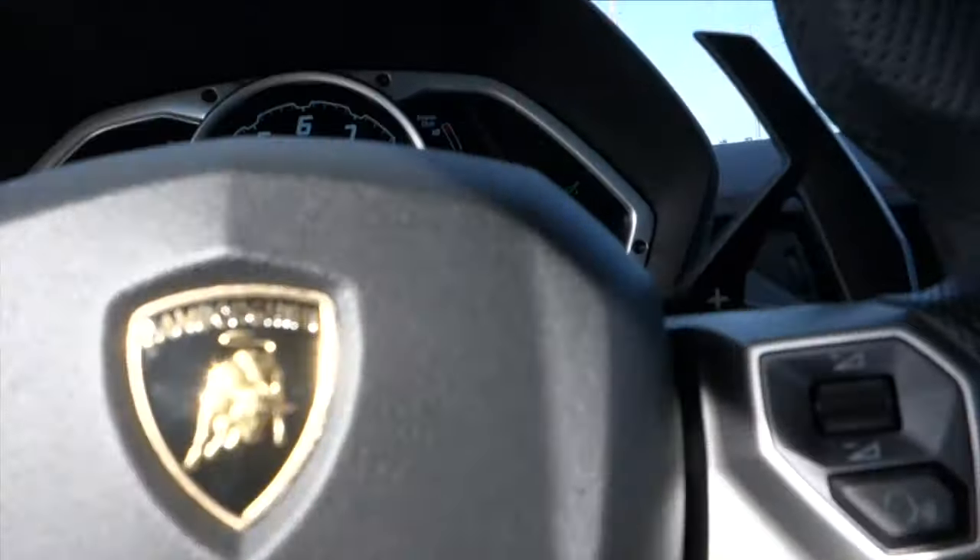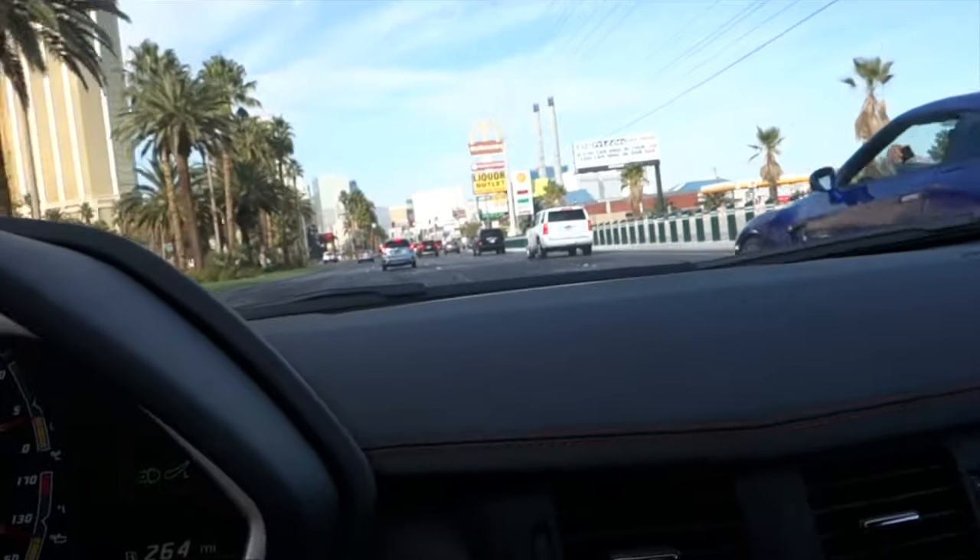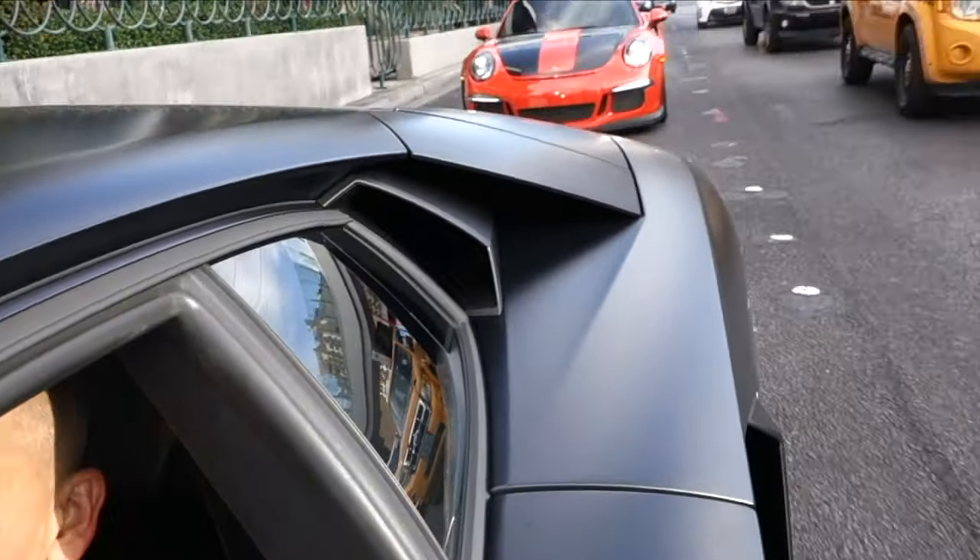Oh shit, there's a police officer — I have to put the camera down real quick, got spooked. Really close to getting pulled over. He saw me vlogging but just let us go. We're good, we're all good. We got a GT3 RS right behind us.